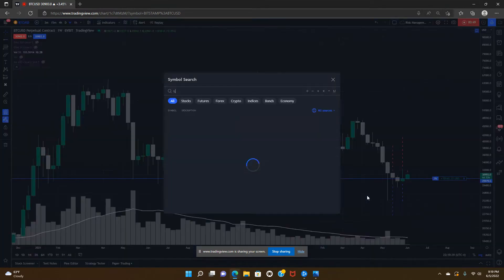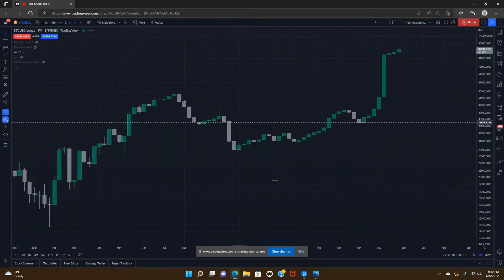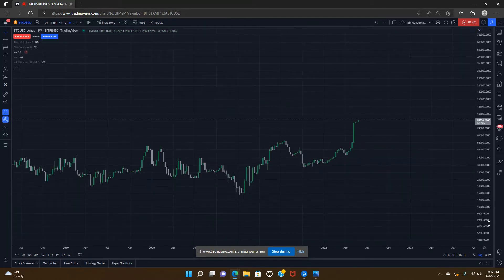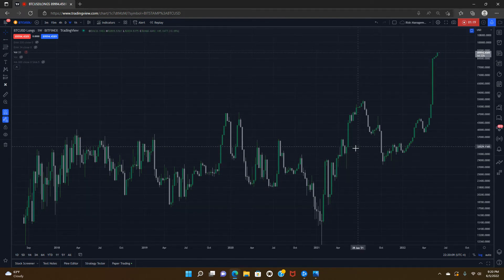I also want to bring your attention to Bitcoin longs on Bitfinex. You can see the Bitcoin longs are going parabolic, breaking above the previous high — not quite twice as high but significantly higher, essentially going into the stratosphere. This chart has never been this elevated. What it's telling you is that some of these more sophisticated people on Bitfinex — with 1,000 or even 10,000 Bitcoin — have significant long exposure.